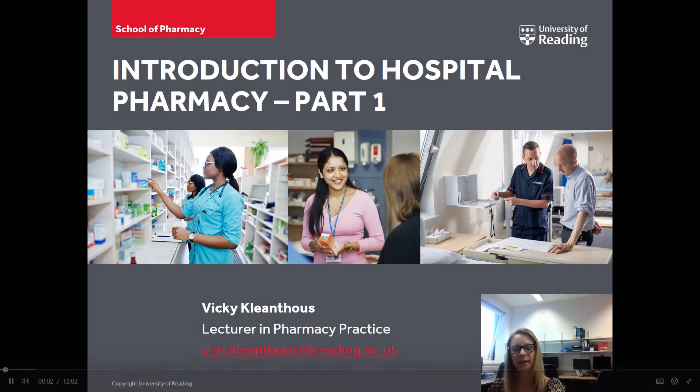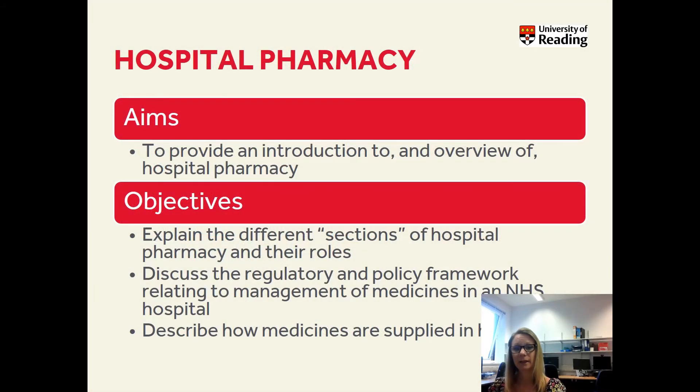Hi, I'm Vicki. I'm a lecturer in pharmacy practice here and I also practice as a pharmacist at the Royal Berkshire Hospital. Today I'm going to introduce you to hospital pharmacy. The aims and objectives are to give a basic overview of hospital pharmacy, explain the differences between the different sections within a hospital pharmacy and different roles, and go through some of the regulatory and policy frameworks and describe how medicines are supplied in hospitals.